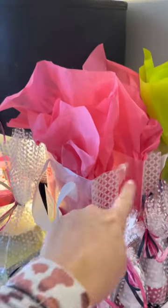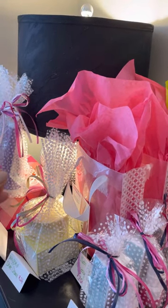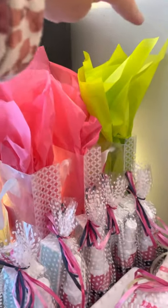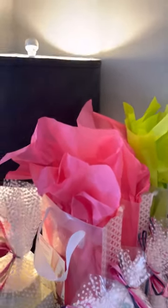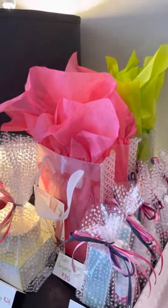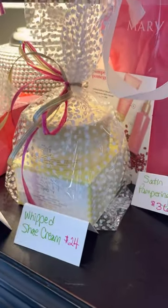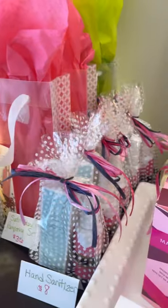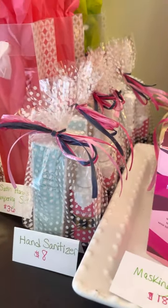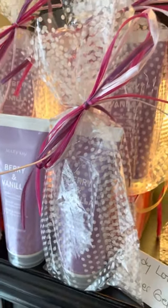I've still got two pomegranate full-size Satin Hand sets — that's with the hand softener, the sugar scrub, and the hand cream — and I have one white tea and citrus. I believe I actually have a fragrance-free one as well. The full-size Satin Hand sets are a great gift at $36. I have one of the whipped shea cream, that's the body butter for $24. It looks like I've got about five or six of the $8 hand sanitizers left, and a couple of berry and vanilla cleansing gels — shower gels — for $14.